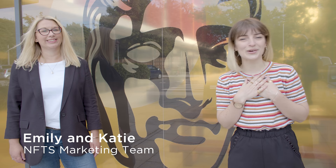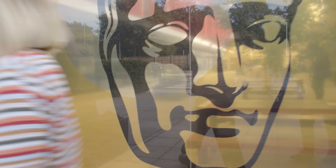Hello and welcome to the National Film and Television School. This is Emily and I'm Katie. We're on the marketing team here at the NFTS and we're going to show you around today. Let's go!